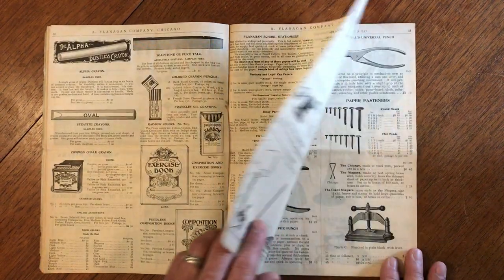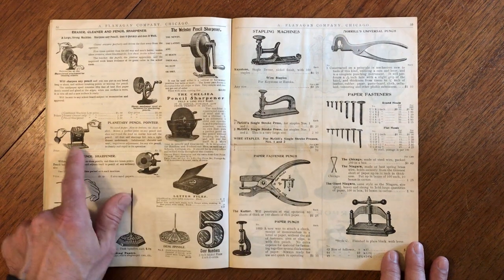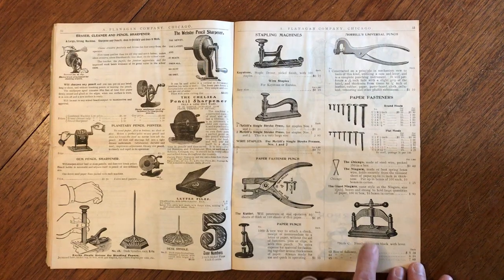Exercise books, crayons, pencil sharpeners — there's a pencil sharpener for you right there. Spindles. A book press.